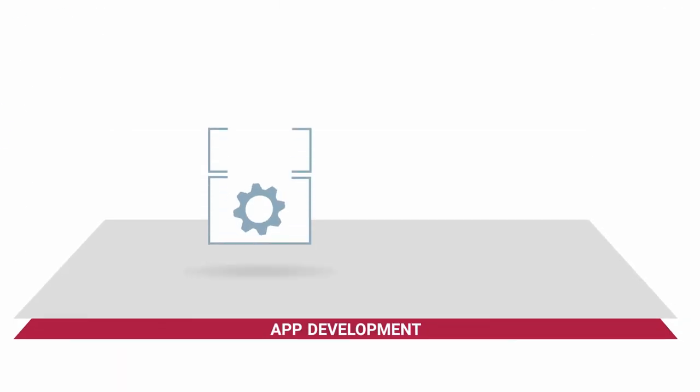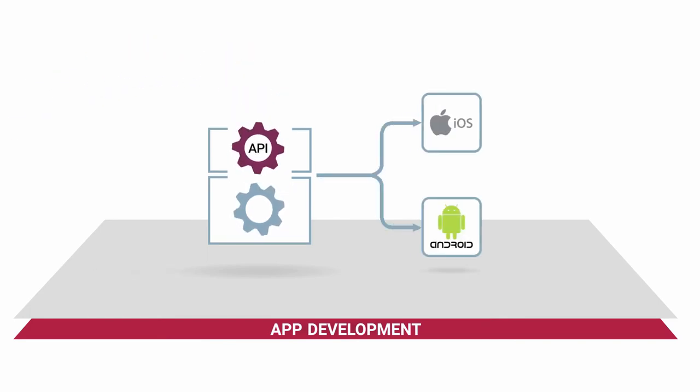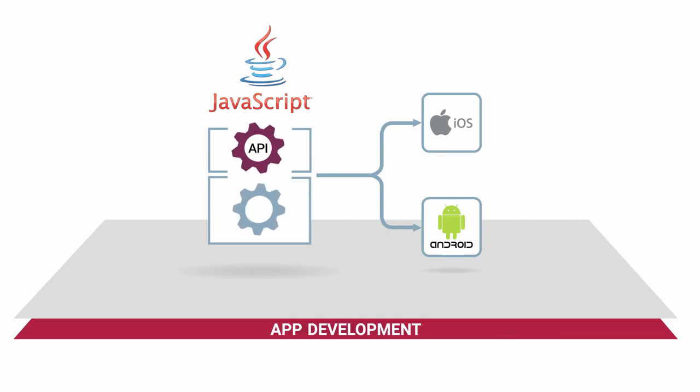Amplify's app development enables iOS and Android apps to be built simultaneously, with full-stack JavaScript that developers will love.